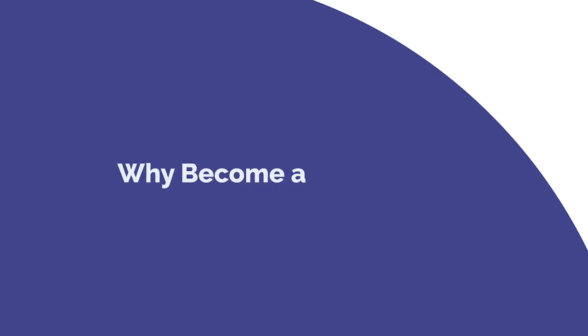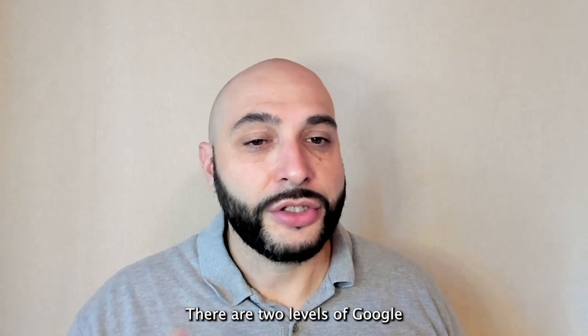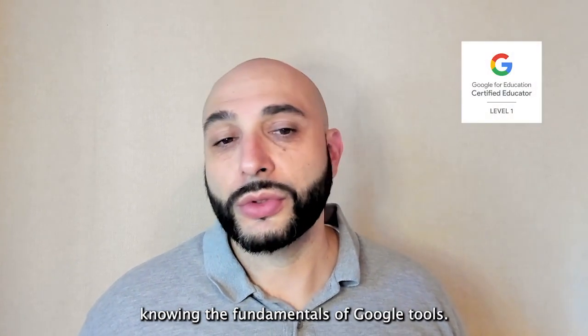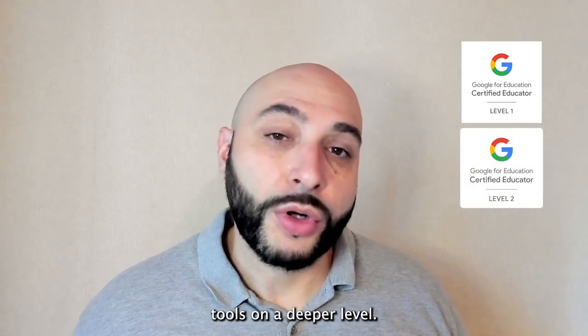So here's why you should get it. There are two levels of Google certified educator. Level one certification is based on knowing the fundamentals of Google tools. Level two certification is for advanced users who implement more tools on a deeper level.